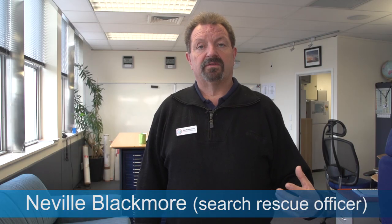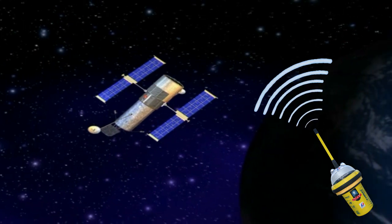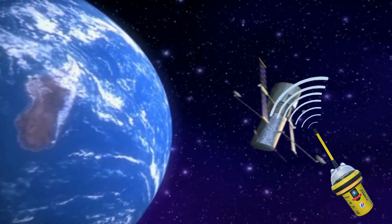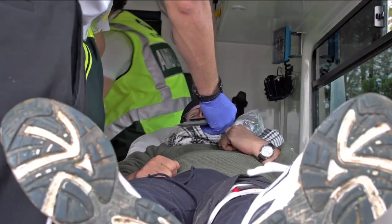The first indication that we have of someone being in trouble or in distress is that the satellite system sends an alert to our beacon alerting system. When a beacon is activated, it transmits a signal that's picked up by satellite. This means that the Rescue Coordination Centre quickly knows where you are and can mobilise the search and rescue team to help locate you.